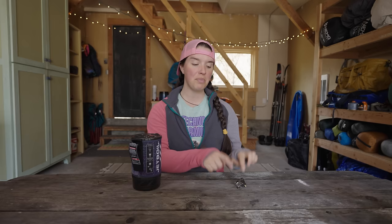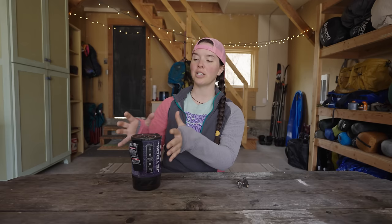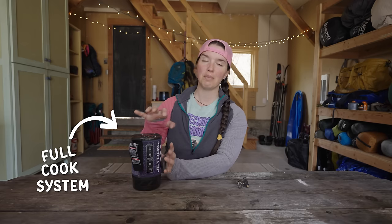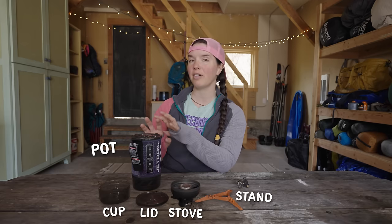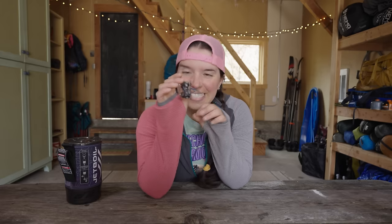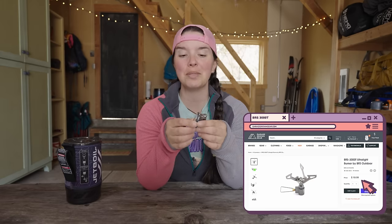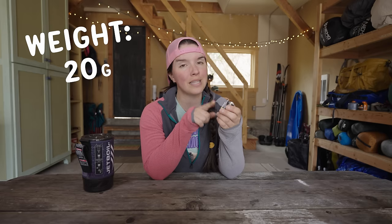Starting off, the BRS is just a stove by itself, whereas the Jetboil is actually a full cook system — so it includes a pot, a stove, and a couple of other accessories. Let's start with the specs on the BRS 3000T. This little tiny stove is sold for $20 on Garage Grown Gear's website, and it is one of the smallest and lightest stoves I have ever seen.